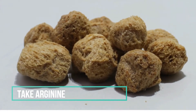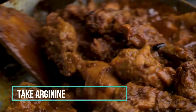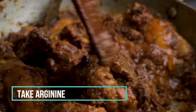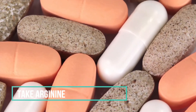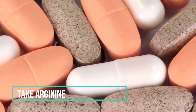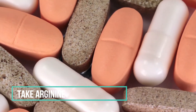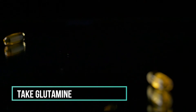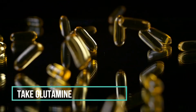Try to include arginine-rich foods in your diet. Soybeans, red meat, seeds, nuts, chicken, and brown rice are some good sources of arginine. You can also take an arginine supplement, but only when your doctor asks you to do so.